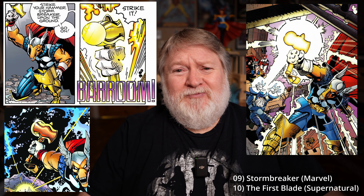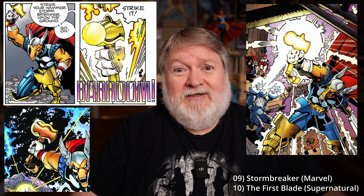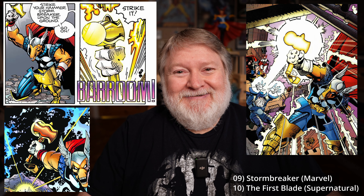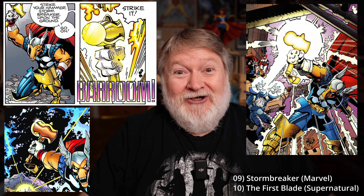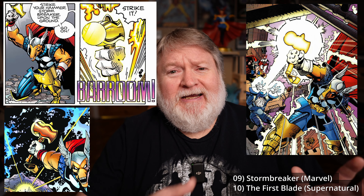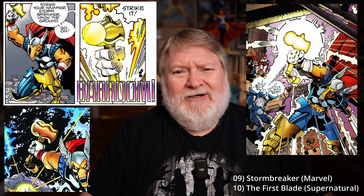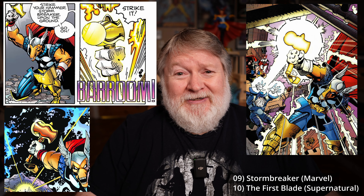Number nine is Stormbreaker. This is Beta Ray Bill's hammer — his version of Thor's hammer that Odin gifts him when he transforms him into a Thunder God himself. I'm not in love with the look of it, but it's great, especially as drawn by Walt Simonson, the creator of it. This thing first appeared within Walt Simonson's awesome Thor run. It's all gold, and in some later depictions by other artists, it looks like it has an axe blade on one side and a hammer head on the other. But to me, the original Simonson Stormbreaker doesn't look like that. If you know anything about that, put it down in the comments. Stormbreaker is number nine.